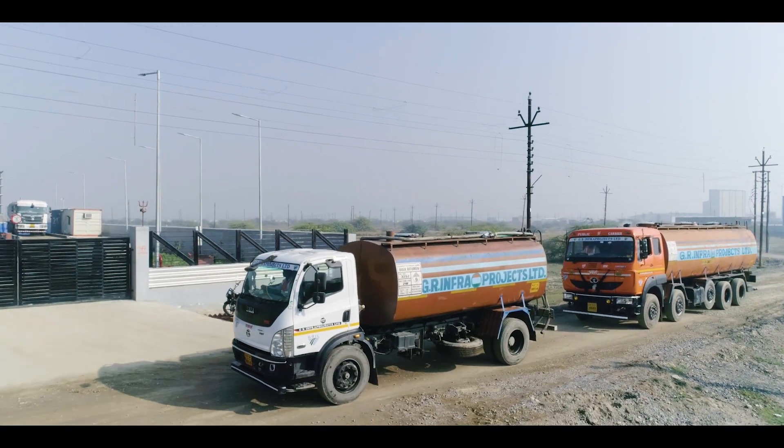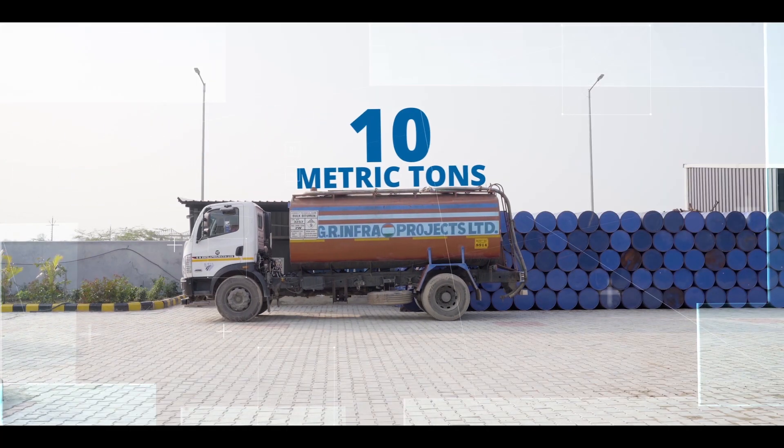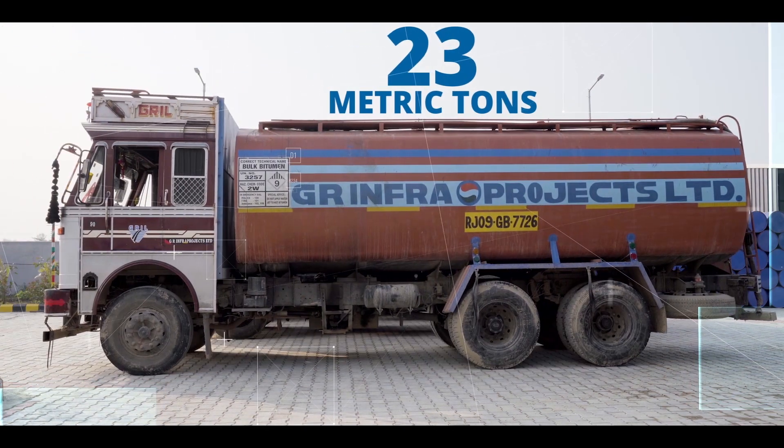GRIL has a power-packed fleet of tankers delivering capacities of 10 metric tons, 17 metric tons, and 23 metric tons of emulsion with safety.